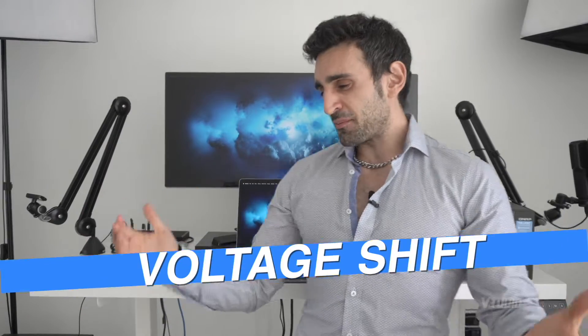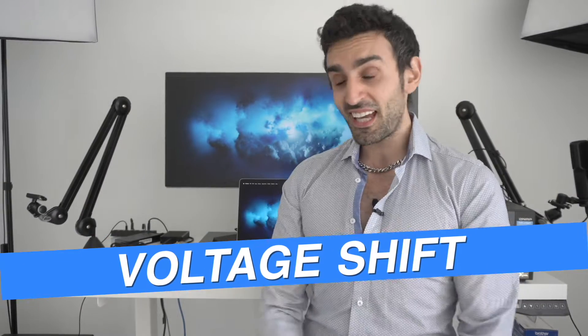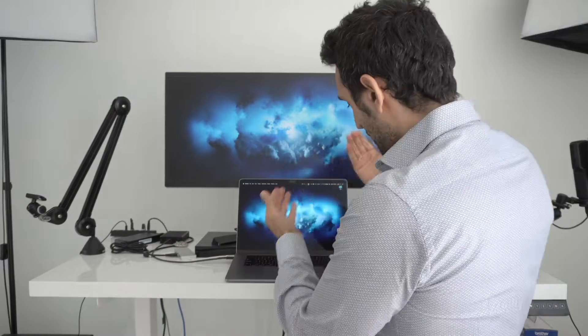I've been using my 2019 i9 MacBook Pro for the past few months and I really like it — the keyboard is still holding up, fingers crossed. But there is one issue you guys need to be aware of. I've been using this fix for the last few months and I'm very happy with it. There is one problem with these 2019 i9 MacBook Pros: the battery and the power levels coming into it.